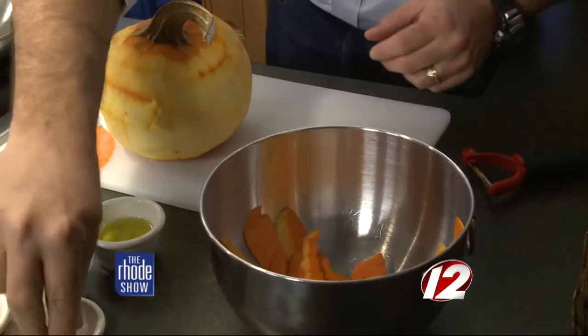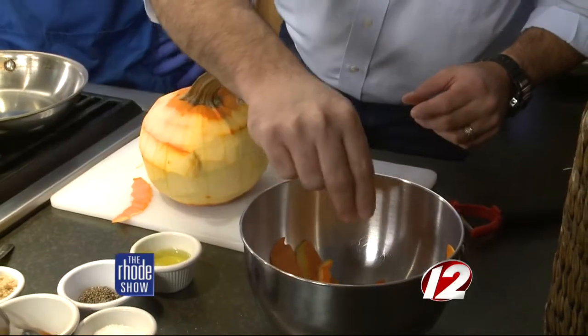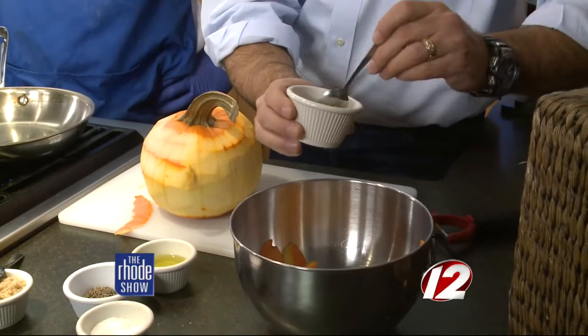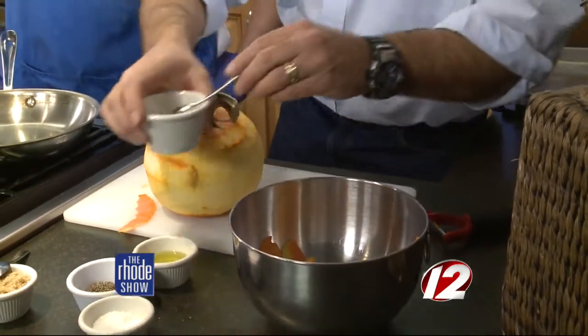A little salt, a pinch of pepper, and cinnamon — about a half a teaspoon. Sprinkle that in.